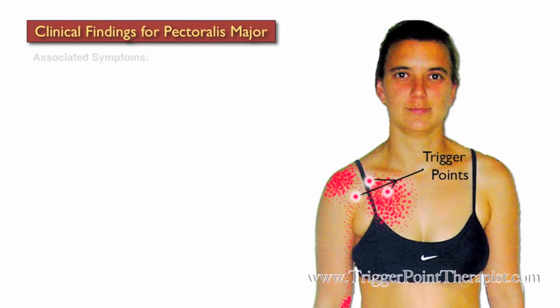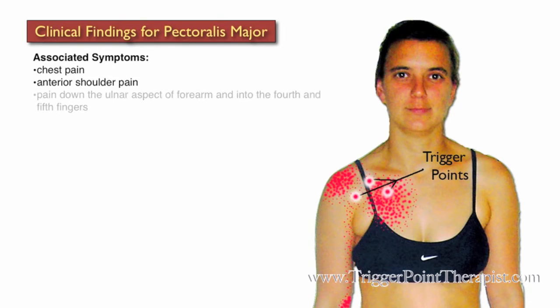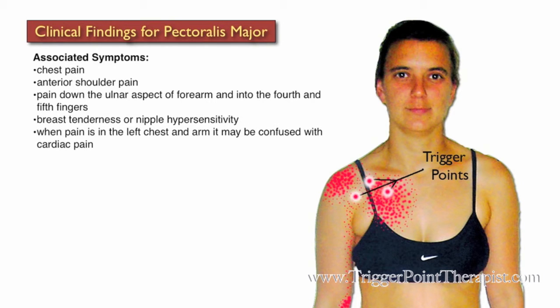The clinical findings for the Pectoralis Major muscle are as follows. Clients will complain of chest pain, anterior shoulder pain, pain down the ulnar aspect of the forearm and into the fourth and fifth fingers, and breast tenderness or nipple hypersensitivity. If the pain is on the left side of the chest and arm, it can easily be confused with cardiac pain.